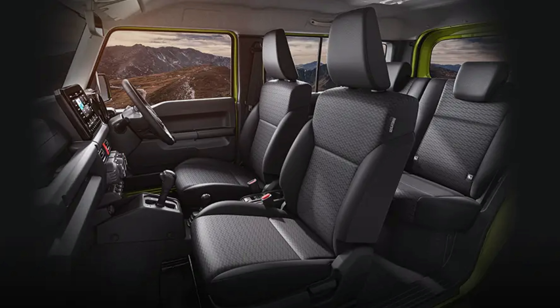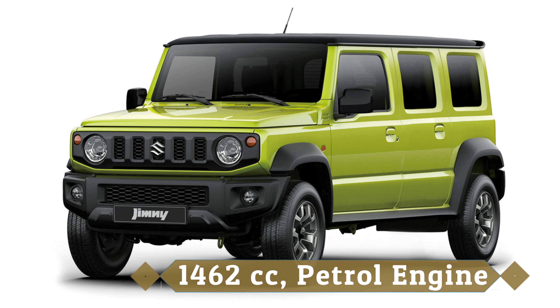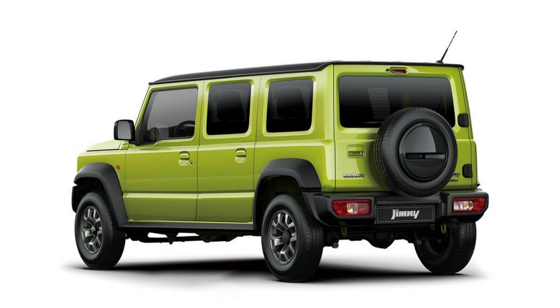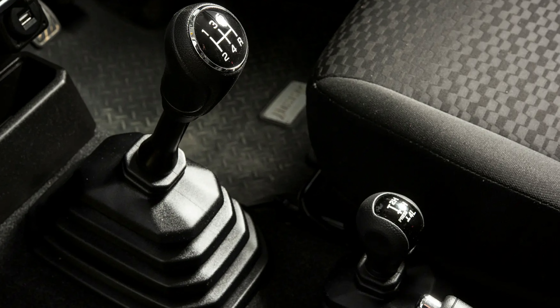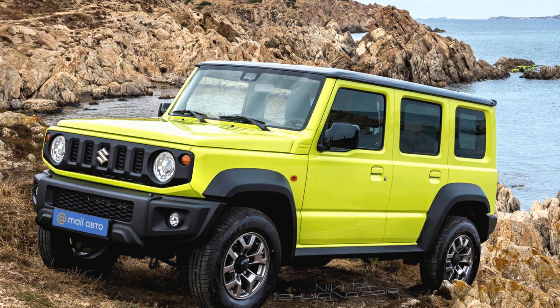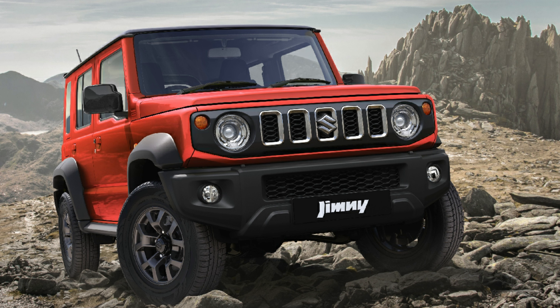Overall, 4 adults are comfortable to seat. This car has a petrol engine producing 103 BHP power and 134.2 Nm of torque. This engine is paired with a 5-speed manual or a 4-speed automatic gearbox.